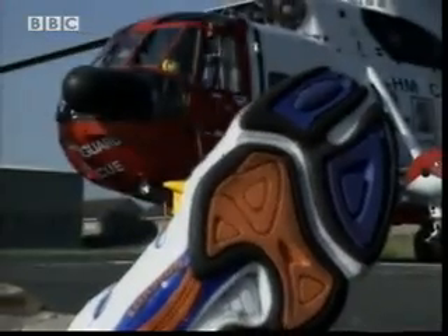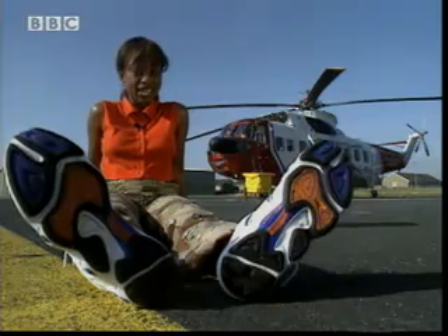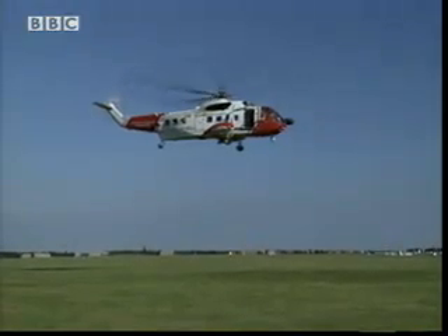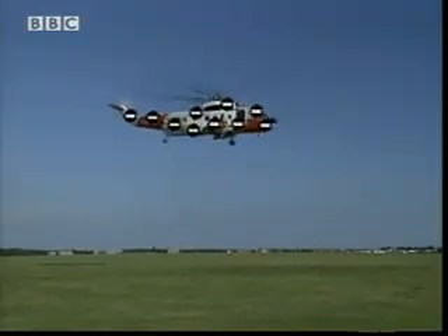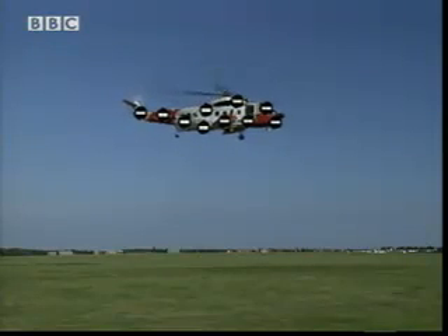This helicopter might look very different to my shoes, but a very similar thing happens here — we are going to investigate it. When a helicopter flies through the air, dust particles in the air bounce off the blades and the body of the aircraft. This causes a build-up of negative charge on the helicopter. The charge can't escape because the helicopter is surrounded by air, an insulator.